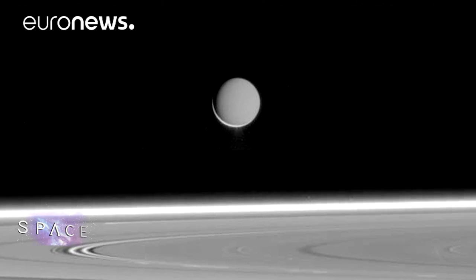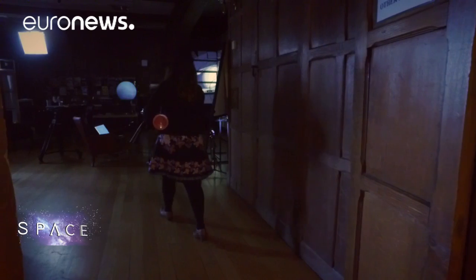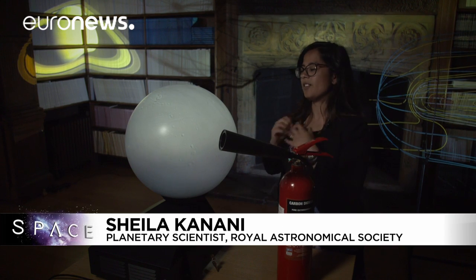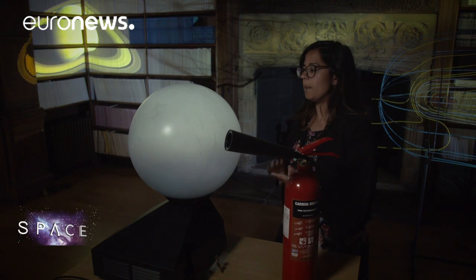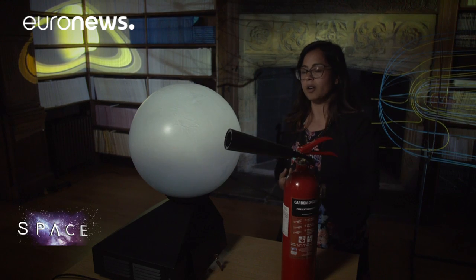The other moon to fascinate scientists is Enceladus. Far smaller than Titan at just 500 kilometres across, it's active and dynamic, as Saturn's specialist Sheila Kanani demonstrates. We realised with the Cassini mission that Enceladus is covered in ice, and at the South Pole there are cracks in the ice. From those cracks there are jets of material coming out, and Cassini flew through the jets in 2008 and measured salty water, ammonia, silicates, hydrocarbons — all kinds of interesting possible markers for life.